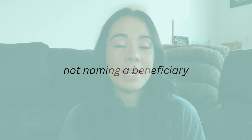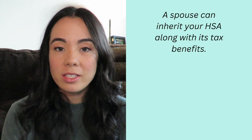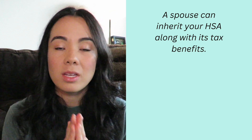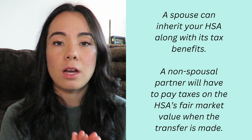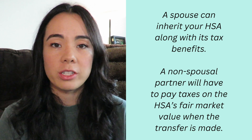Number six is not naming a beneficiary. Per the IRS, a spouse can inherit an HSA with all of its tax benefits. However, anyone who is not a spouse can inherit an HSA, but a non-spousal beneficiary will have to pay taxes on whatever the HSA's fair market value is at the time of the transfer. This information is really important when you're setting up an estate plan or assigning a beneficiary to the account.